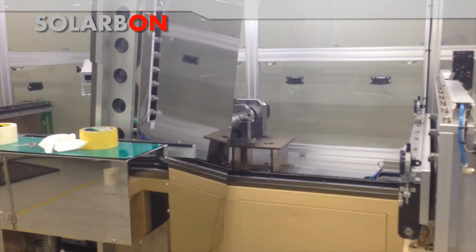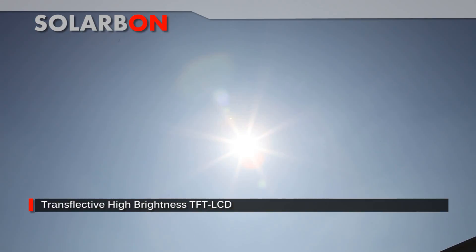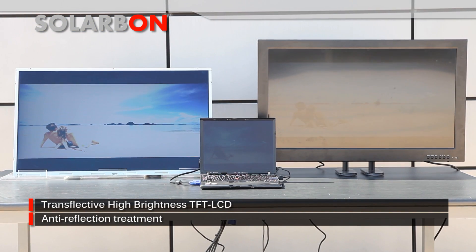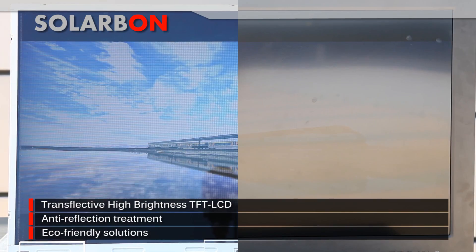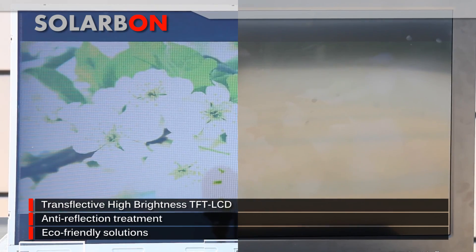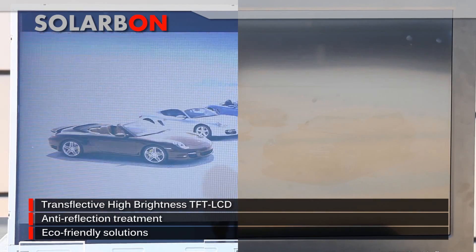SolarB On is a transflective sunlight-readable TFT LCD. It increases the visibility of a TFT LCD in ambient lighting environments and reduces surface reflection with anti-reflection treatment on the front LCD. As a result, the sunlight ambient light gets stronger and so does the backlight. Its strengths are the electronic or mechanical changes from the original panel and the eco-friendly solutions of sunlight-readable displays it offers.